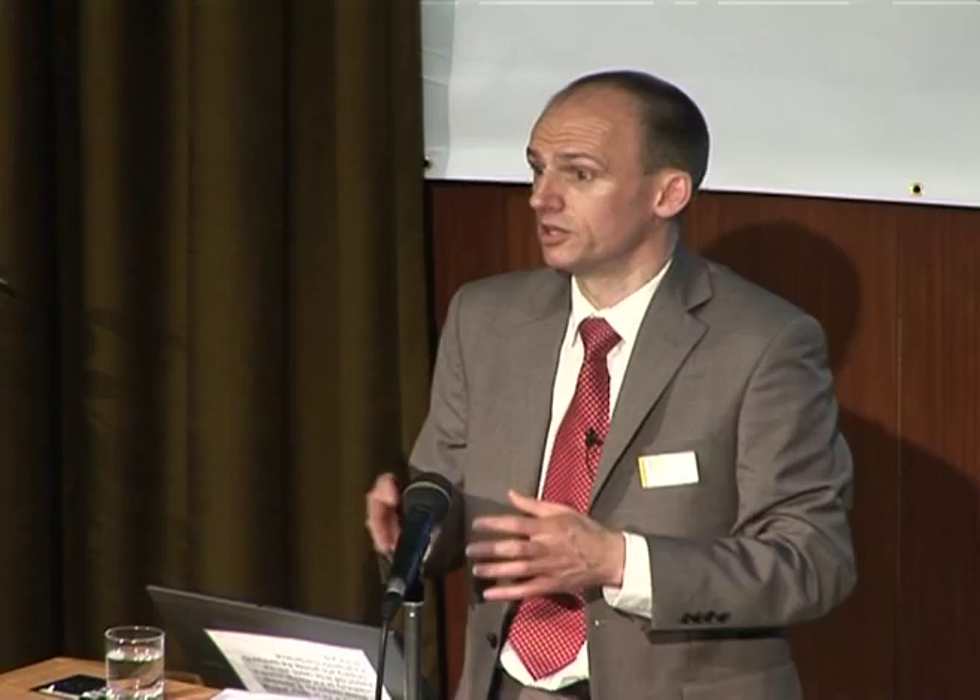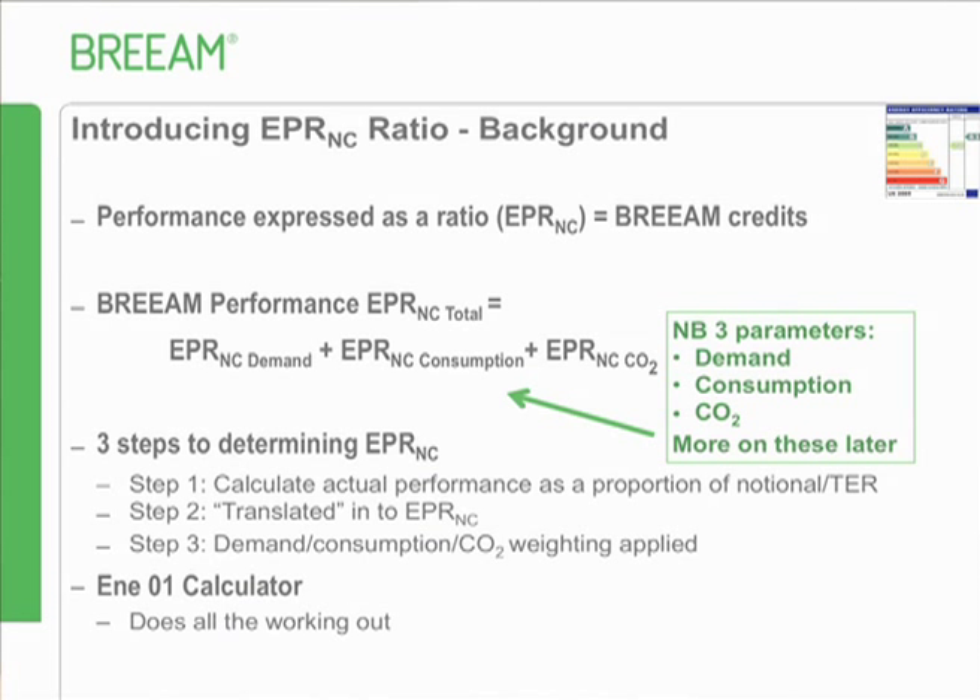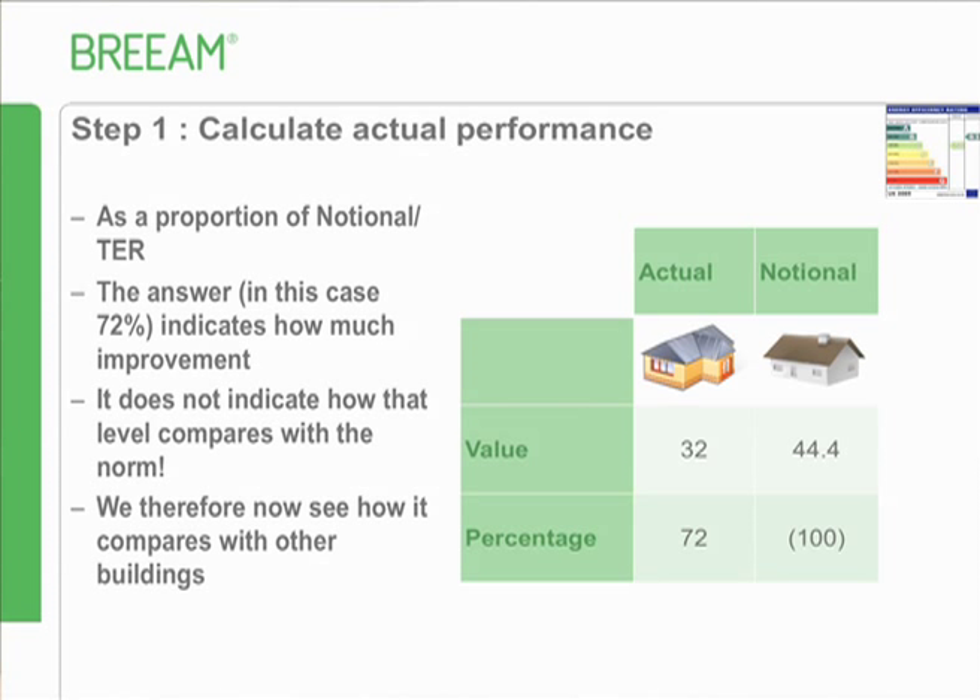Step one: take the notional building and allocate it an arbitrary score - say 44.4, equivalent to 100%. If the actual building scores 32, that's 72% of 44.4, showing how good it is compared to the notional. But that alone doesn't indicate whether it's any good - every other building may have gone down to 60%, in which case it won't score well. We need to find out where it lies in the range of all buildings, which is what the next steps involve.